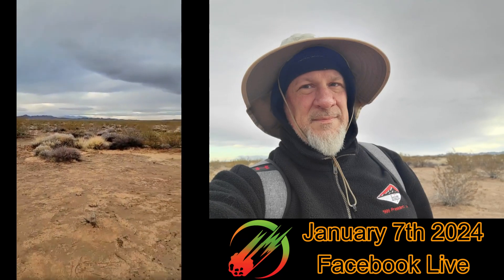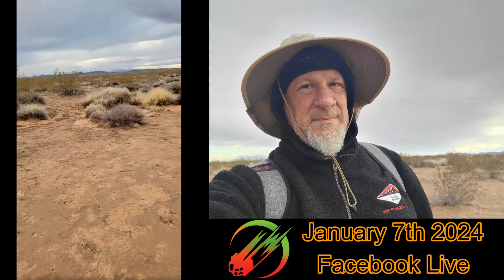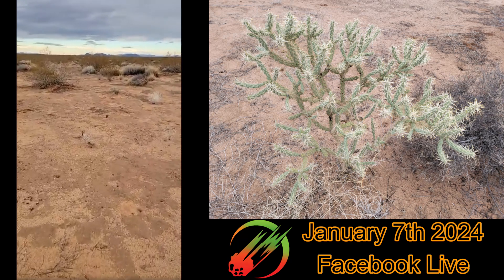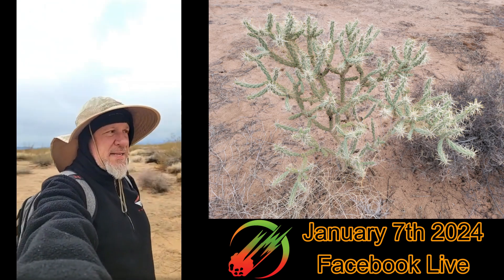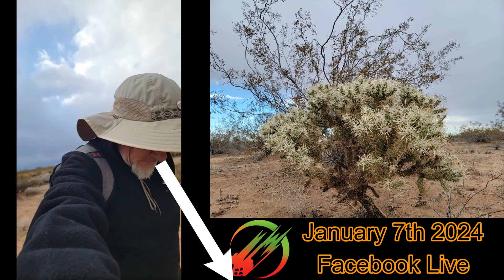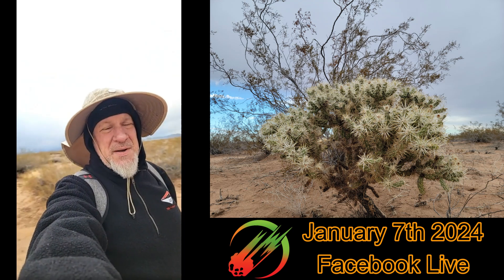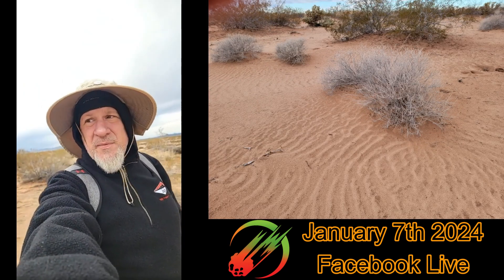For those that don't know, I'm hunting the fall that happened in the Quartzite, Arizona area on December 28th or 29th. Some pieces have been recovered — Sonny Clary found a 450-gram main mass, a 50-gram, and a 20-gram piece — so there's less than half a kilo total. We do have pretty good strewn field information though.